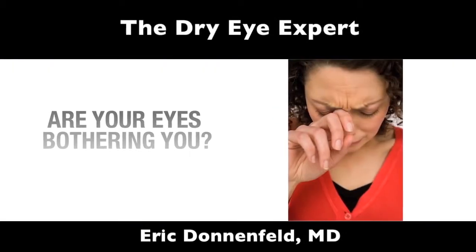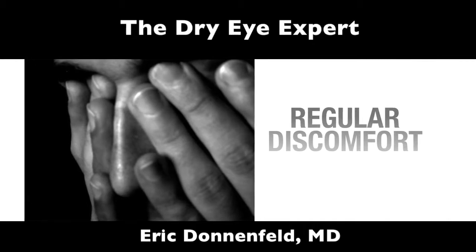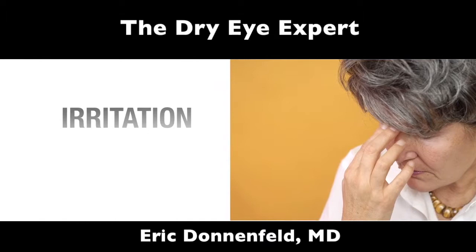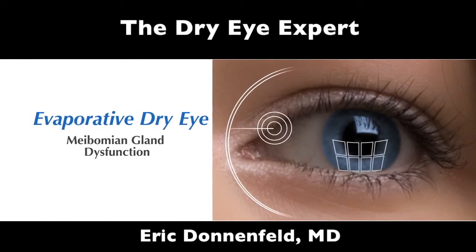Are your eyes bothering you? Not just the occasional dryness or redness, but regular discomfort and irritation that can get in the way of living your normal life? You may have meibomian gland dysfunction or evaporative dry eye.